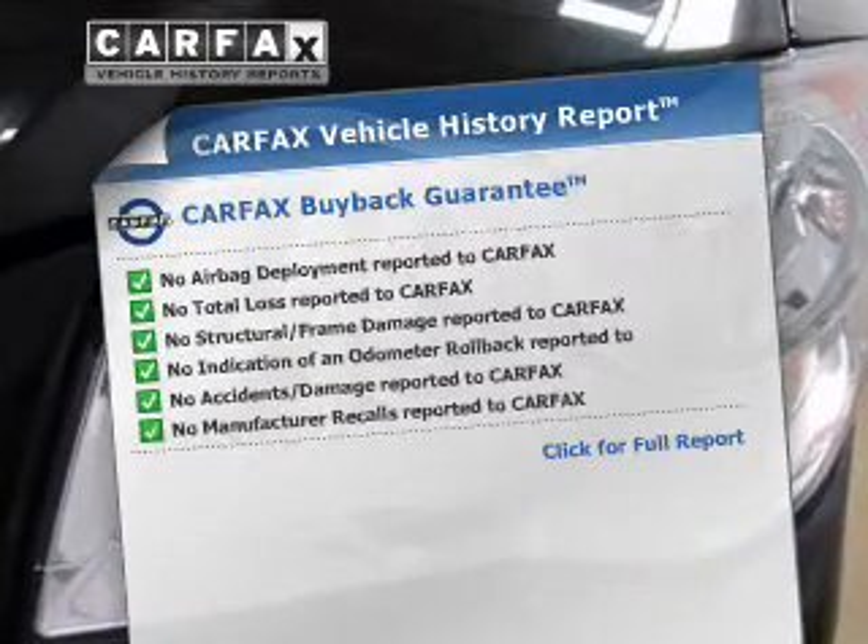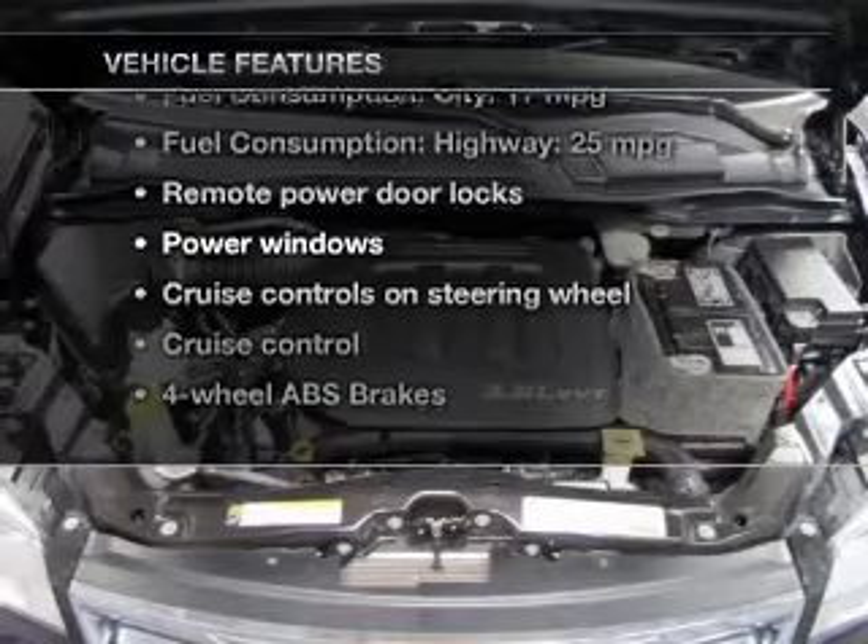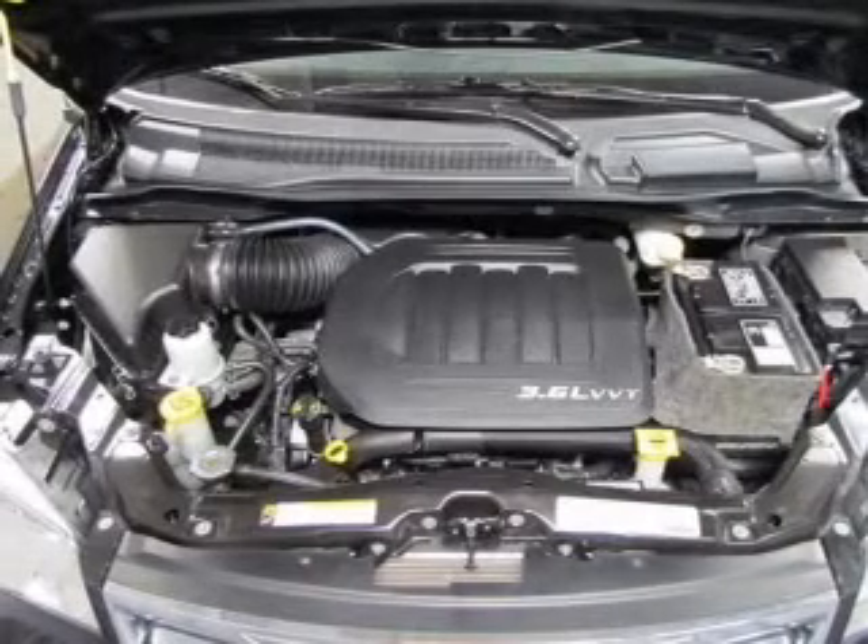Carfax is offered to provide you with peace of mind. Plus, enjoy these notable features that are included in this vehicle: keyless entry and leather seats.